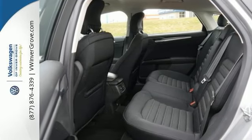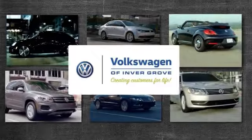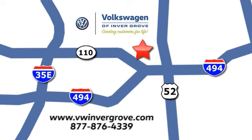Come on out and take a look for yourself today. Volkswagen of Invergrove, creating customers for life. We are conveniently located at 1325 50th Street East in Invergrove Heights, Minnesota, near Highway 494 and Roberts Street, across from Best Buy.